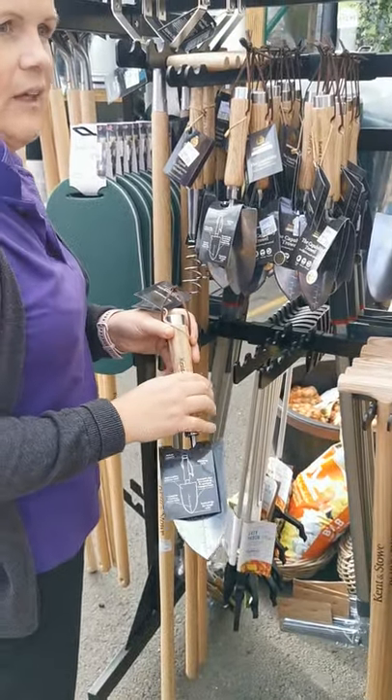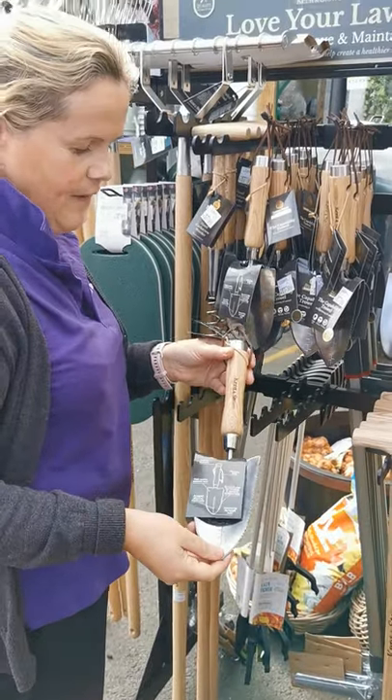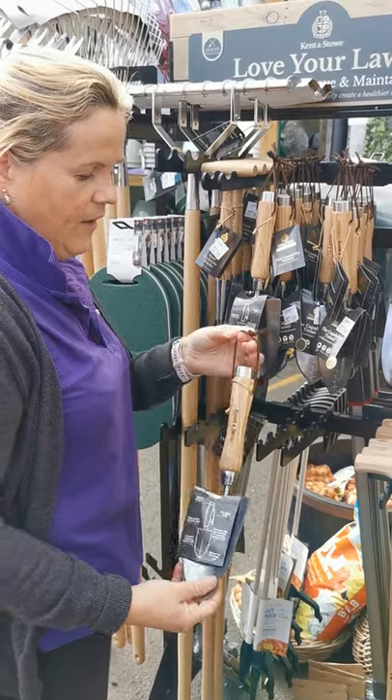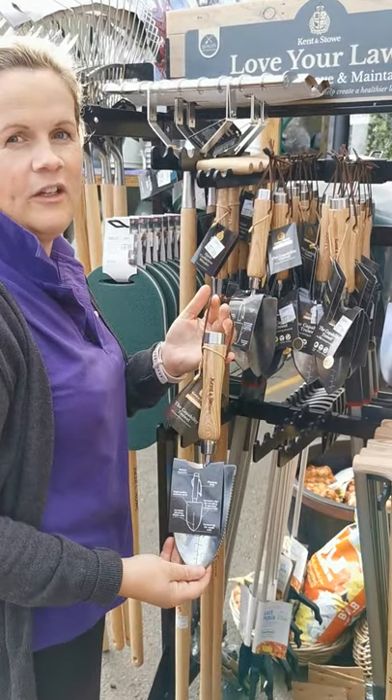It's great for weeding, great for planting, and for taking off tough weeds. So it's a nice little gift if you wanted to add it to somebody's collection of garden tools. Thank you.